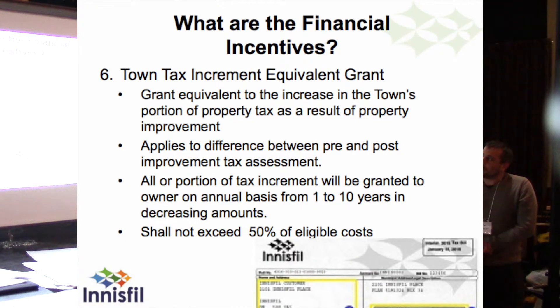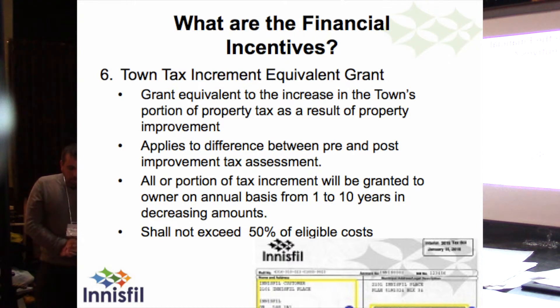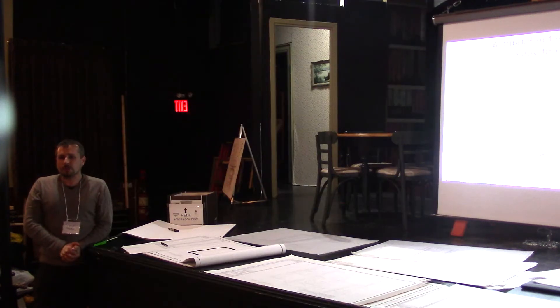The last incentive is the town tax increment equivalent grant. The perception is that people get penalized for investing in their properties because of the market value assessment system — the more money you invest into a building, the more tax you pay. This applies to the town tax portion of the tax increase. We can't discount fees for the County of Simcoe or the school boards, but we can offset the town portion of that tax increase. There's a pre-development tax rate and a post-development tax rate, and that increase in taxes is offset for one to ten years with grants issued annually to help reduce that impact and not discourage people from moving forward.